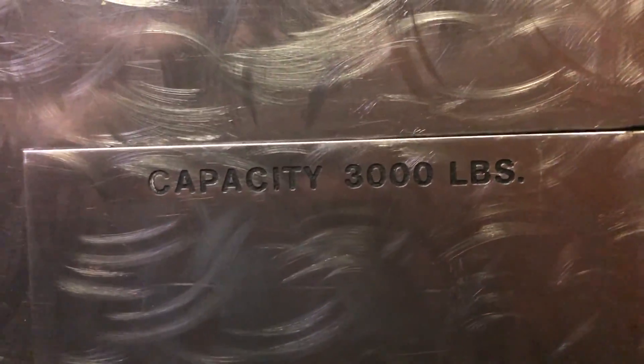Westinghouse RT. Pretty rare. 3,000 pounds.